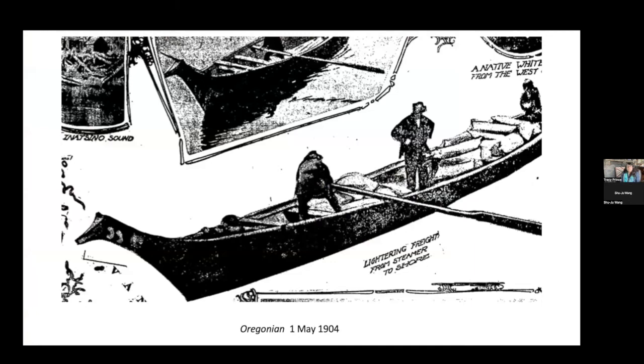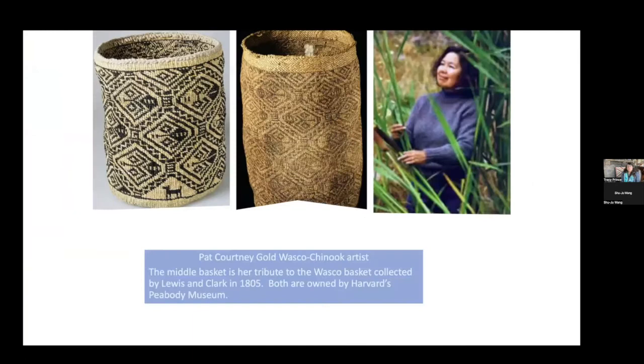Here's a 1904 Oregonian illustration showing a Chinook canoe with its quite striking animal effigy prow being used to unload freight off of ships in the harbor. And this brings us back to the click-attack baskets — one of my favorites.